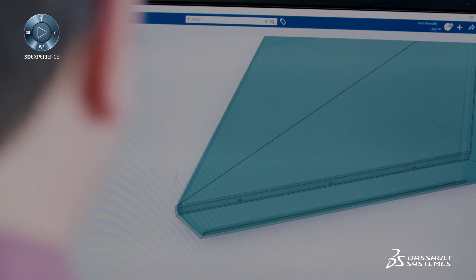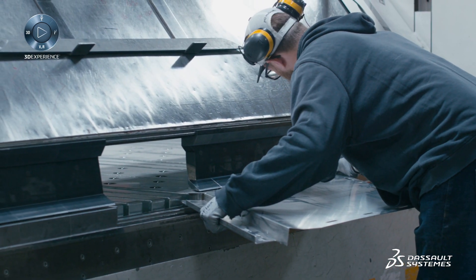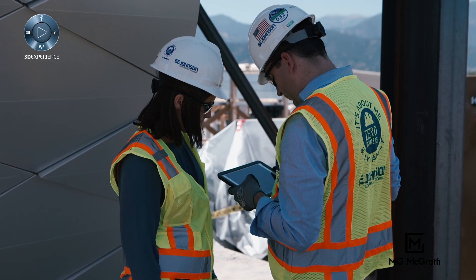For us in the virtual design area, we might have thousands of parts, but here's one simple way that we can accomplish this project — all the way down through to the shop floor and then also transitioning to when we ship out to the site, they have a fresh live model.